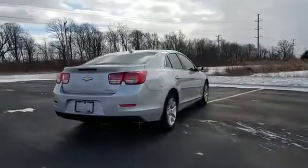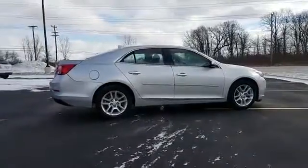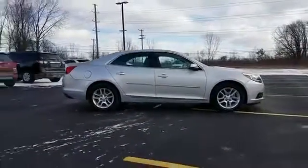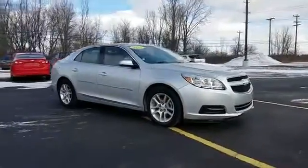Satellite radio, heated side view mirrors, pass-through rear seat, Bluetooth, brake assist, power outlet, keyless entry, front bucket seats, steering...